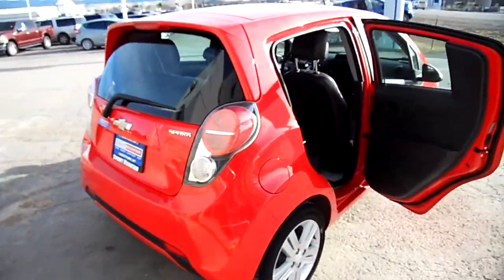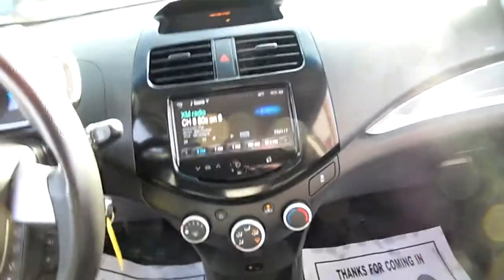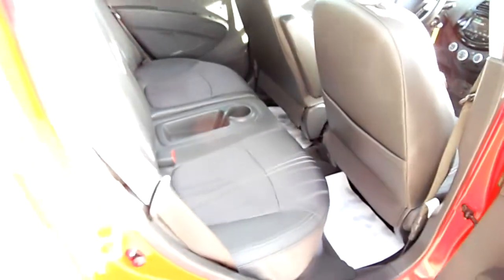The beautiful thing about it is there isn't a mark or scratch on it — it is in immaculate condition. It still has some factory warranty, at least on the powertrain. And look at this: in this tiny little car, a touchscreen radio — that's pretty awesome. The seats are like new.